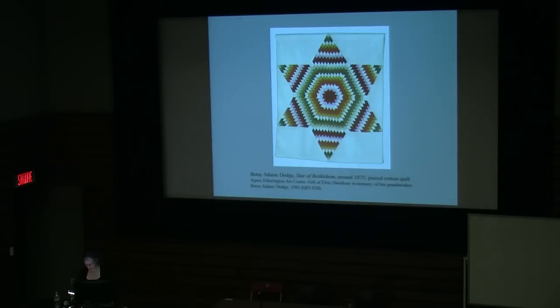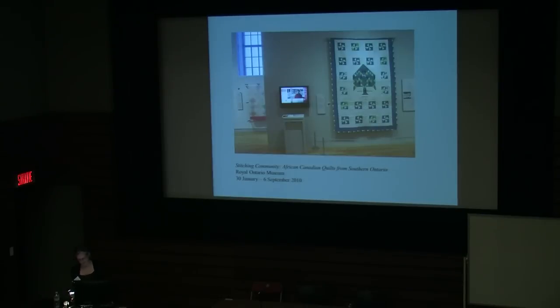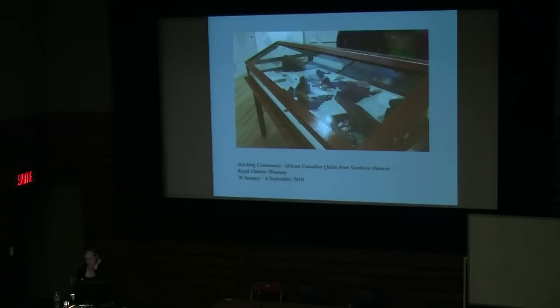The following February 2010, during Black History Month, the exhibition Stitching Community: African-Canadian Quilts from Southern Ontario opened at the Royal Ontario Museum. By contrast to Kaleidoscope, this exhibition featured less than 10 quilts, but the focus was more specific. Spanning 1848 to 1976, the exhibition primarily explored the quilting traditions of the African-Canadian community in North Buxton, Ontario. The four main sections underlined themes of community. The exhibition also included a video component and a display case with tools of the trade and cloth dolls, underlining the fact that many African-Canadian quilters at that time had been employed as seamstresses during and after enslavement in the United States.